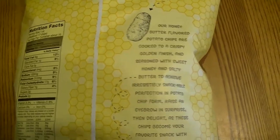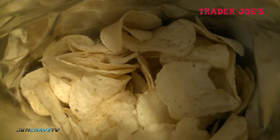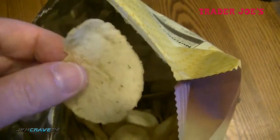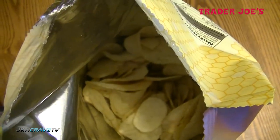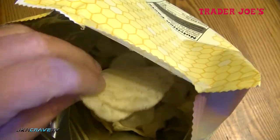Let me give this a shot and I'll tell you exactly what I think. Here they are in all of their honey butter glory. Let me grab a couple of chips — they feel really nice, I can really tell that they're seasoned. Let me give it a shot. First bite, guys — oh yeah!